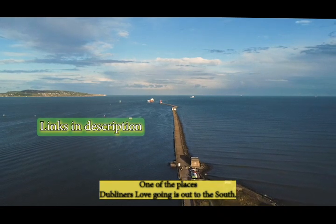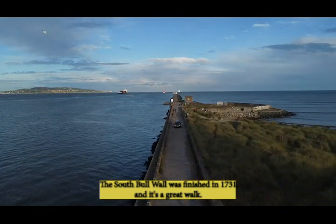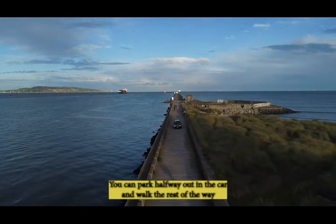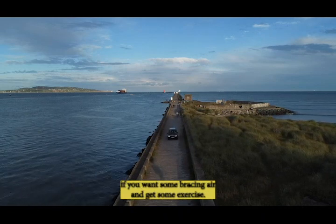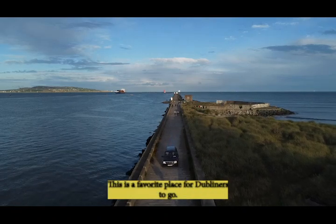One of the places that Dubliners love going is out to the South Bullwall. The South Bullwall was finished in 1731 and it's a great walk. You can park halfway out in the car and walk the rest of the way. If you want some bracing air and get some exercise, this is a favourite place for Dubliners to go.